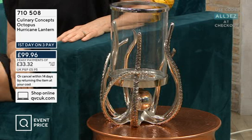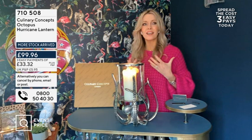I think this range makes incredible wedding presents, Anushka, doesn't it? Because it's so unusual. And no, I can't imagine anyone that wouldn't love this. What's incredible about Culinary Concepts is it's so timeless.